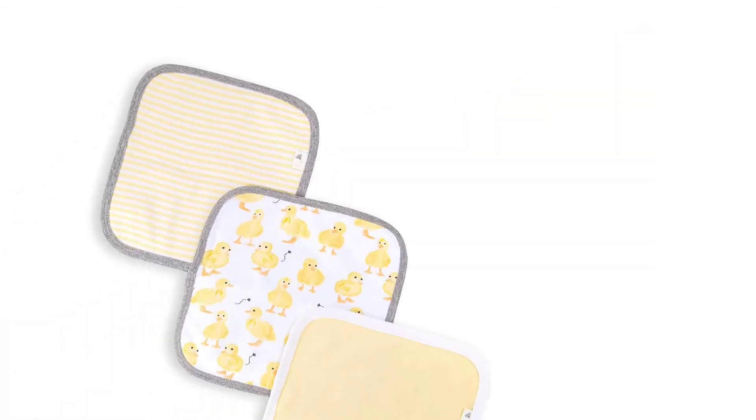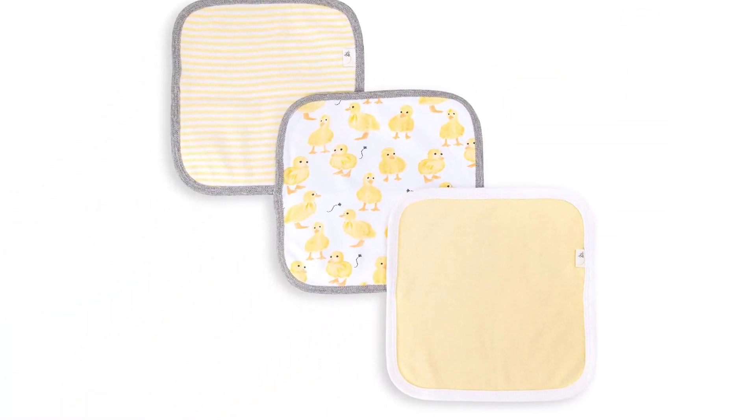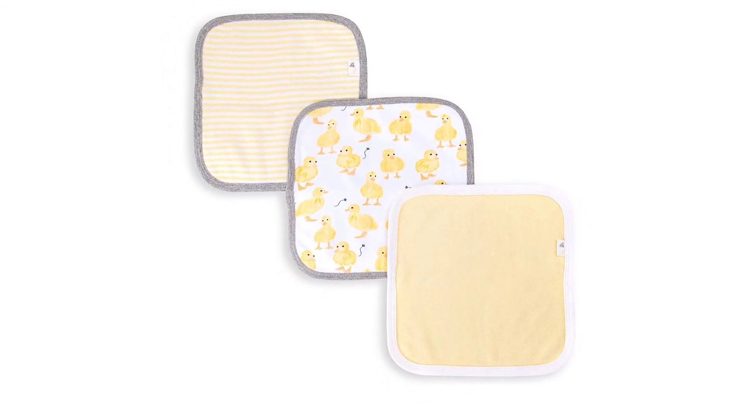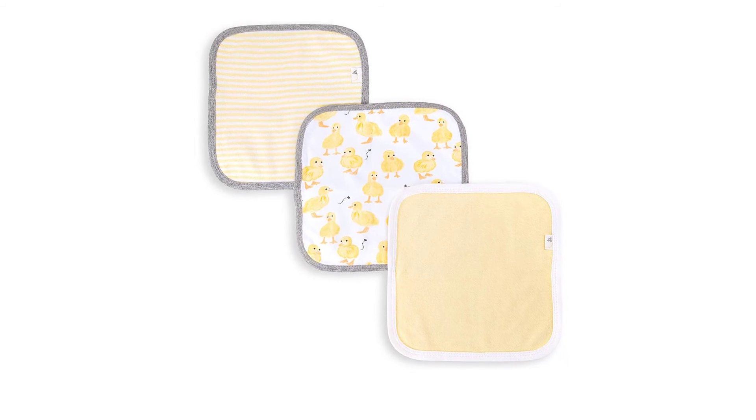At Number 5: Burt's Bees Baby. Burt's Bees Baby Washcloth Sets — soft and absorbent knit terry, smooth on one side and looped on the other.